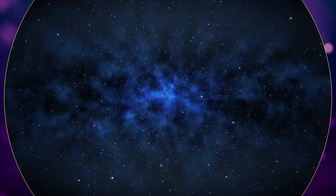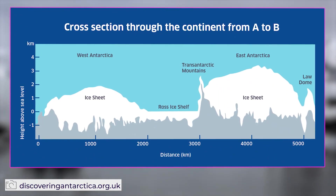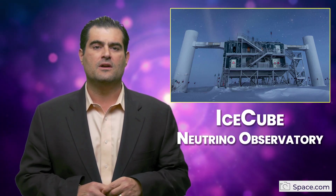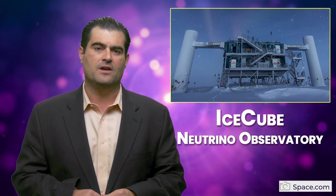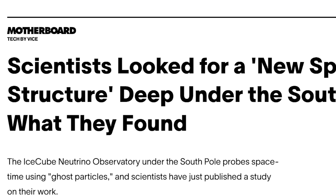Scientists recently looked for a new space-time structure using the largest chunk of ice ever made — the Antarctic Ice Sheet down at the South Pole. Using the IceCube Neutrino Observatory, which has been operating for almost 10 years at the South Pole, scientists probed the nature of space and time itself using ghost particles: neutrinos. And scientists recently published a result.